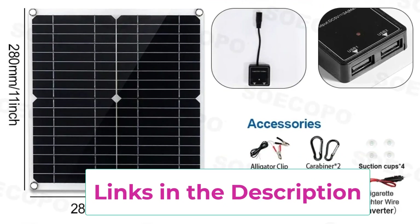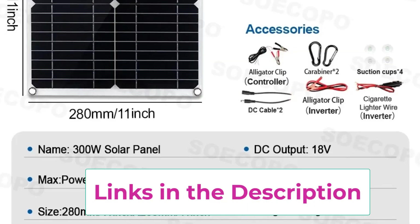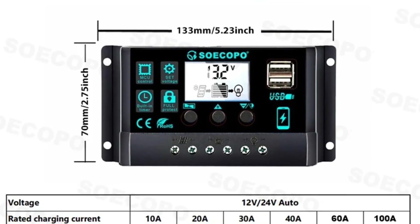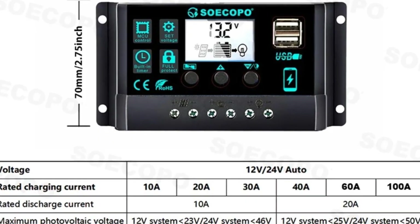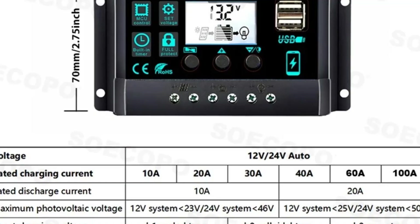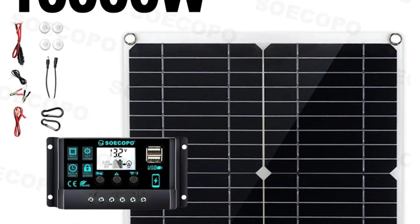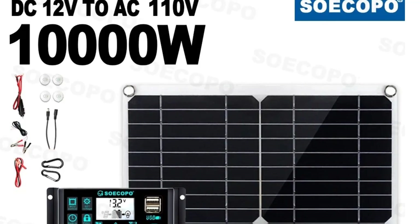Designed for versatility, this kit supports both 12V and 24V systems, making it suitable for RVs, cabins, boats, and remote locations. Its all-in-one configuration combines inverter, controller, and solar panel into a compact, easy-to-install system, perfect for both beginners and experienced users. Whether you're camping, traveling in your RV, or preparing for emergencies, the off-grid solar generator kit delivers dependable, clean, and efficient solar power to keep your devices running and your home or vehicle powered.